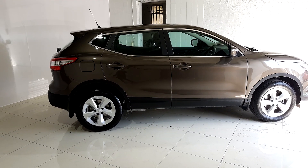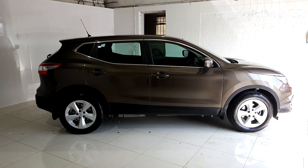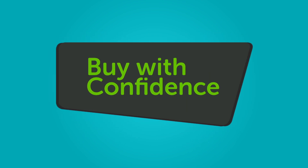We believe you should be able to purchase in a way that suits you. Talk to us about our flexible finance options and we'll put a plan in place. And when it comes to trade-ins, Windsor will give you an instant quote at a fair price.